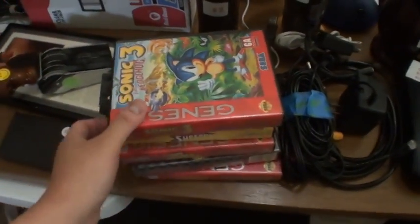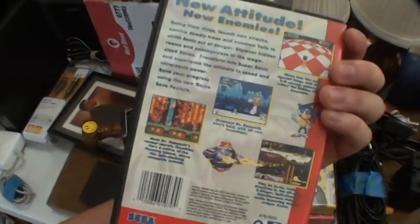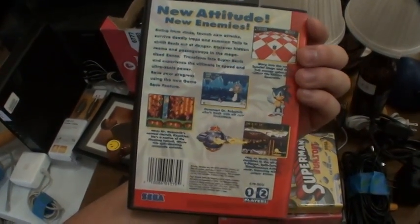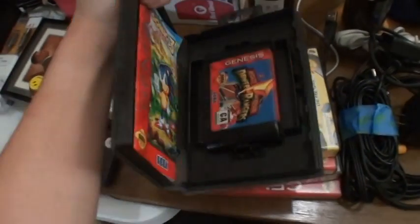Over here we got games. We got Sonic the Hedgehog 3. I got this on Nintendo DS — kind of ironic that it used to be on Sega a long time ago.